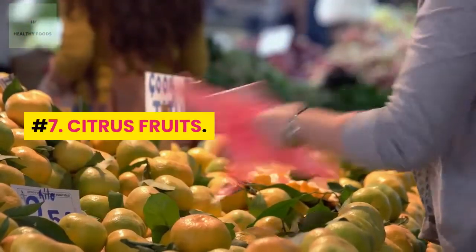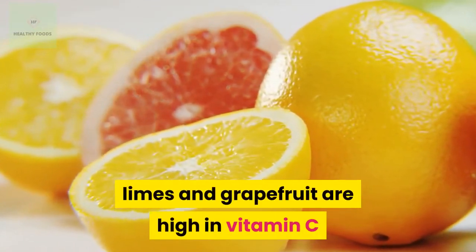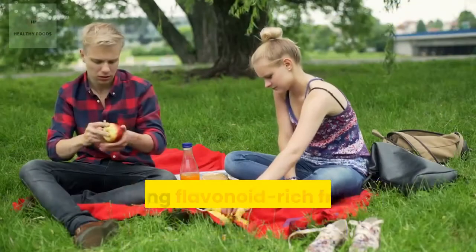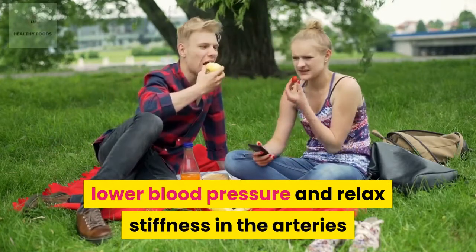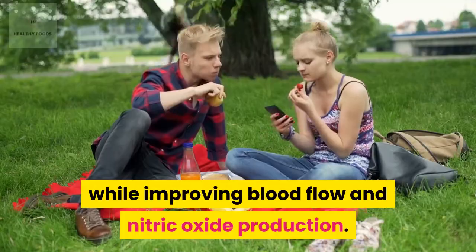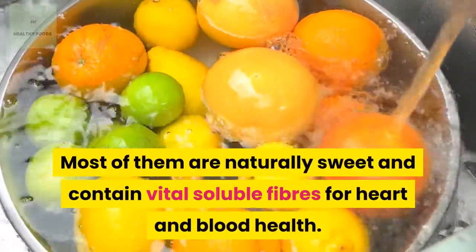Number 7: Citrus Fruits. Citrus fruits such as oranges, lemons, limes, and grapefruit are high in vitamin C and are potent antioxidants, including flavonoids. Consuming flavonoid-rich fruits may reduce inflammation in the body, lower blood pressure, and relax stiffness in the arteries while improving blood flow and nitric oxide production. They are one of the best anti-inflammatory fruits you can enjoy, and most are naturally sweet and contain vital soluble fibers for heart and blood health.